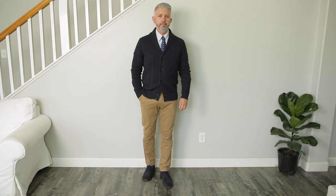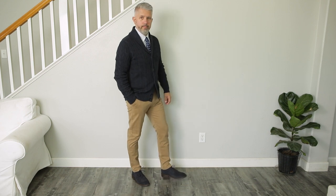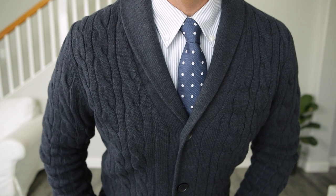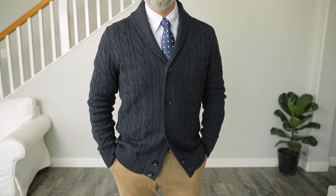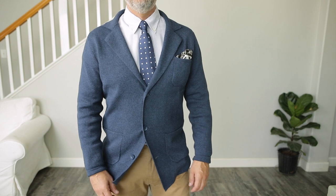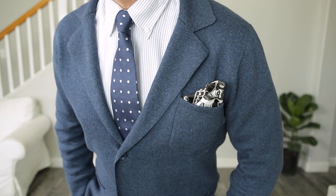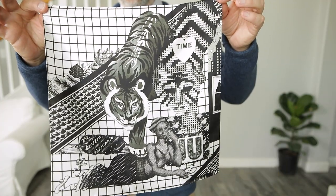Speaking of beautiful sweaters, here's a navy blue shawl collar cardigan sweater with cable knit. It doesn't get any more classic than this and it's absolutely phenomenal — I'm in love with this thing. Look at how amazing it looks dressed up. This is going to be a staple in my fall wardrobe. And once again, we have the beautiful blue knit blazer from John Henrik, along with another pair of chinos, a necktie, a striped shirt, and an amazing pocket square — all from John Henrik.